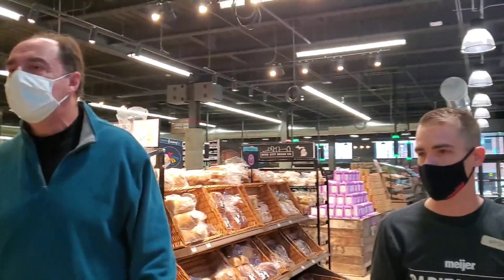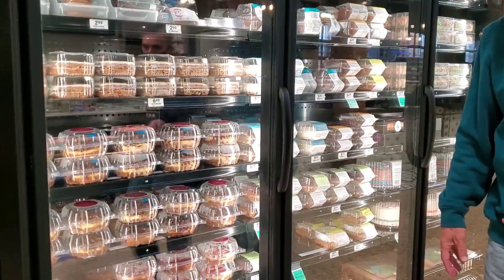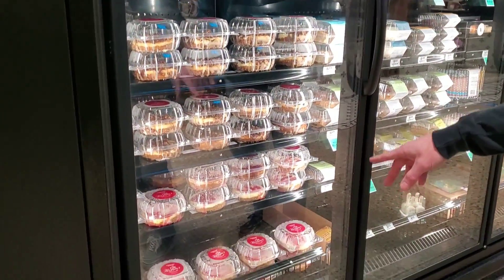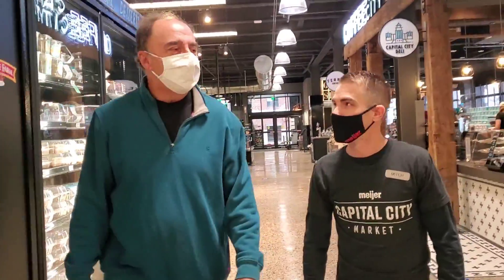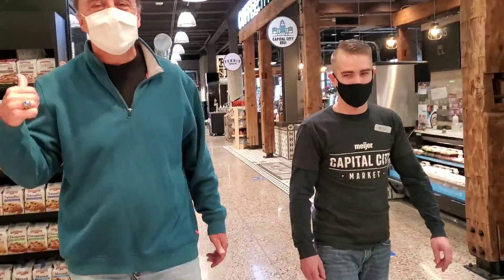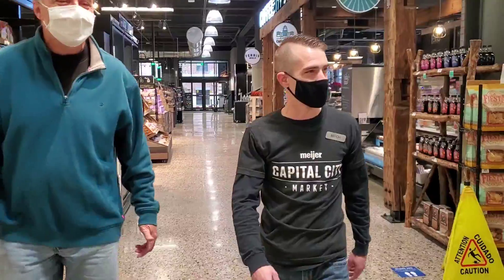A lot of thought goes into it to make sure we encompass everything. One of my top items right here — these great little cheesecakes made by Marcus Leslie. Mr. Leslie's Cheesecake, right here out of Allen Street. My daughter Taylor, the camera person, knows I like cheesecakes — one of those on the way out. And one of the number one items in the store.